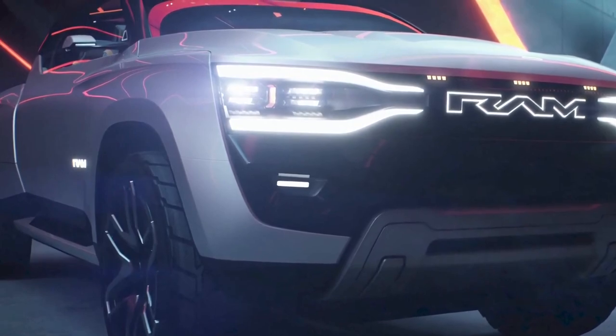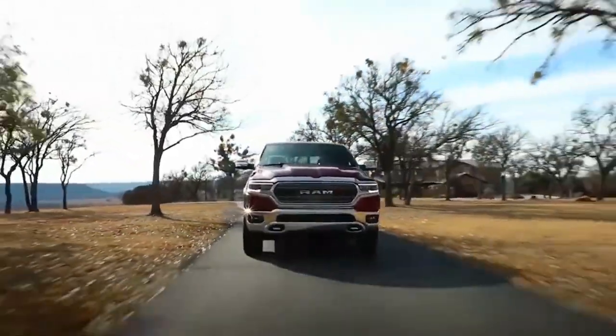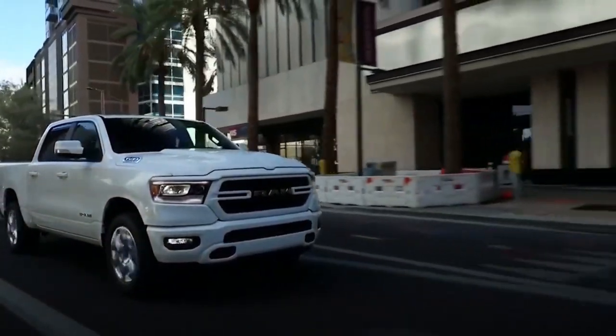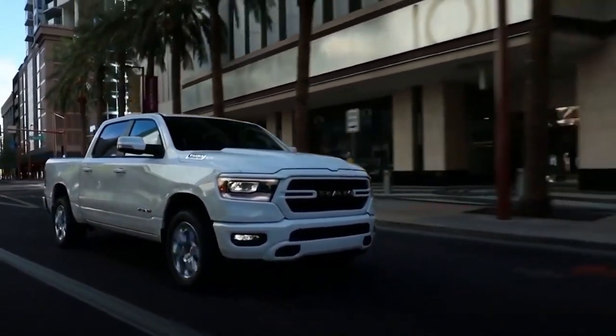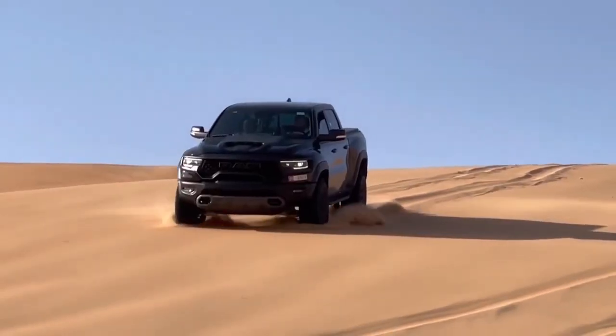Everything about the Ram Dakota Tiny Pickup, from the user-friendly touchscreen interface to the cutting-edge audio system, is designed to provide a first-rate driving experience.